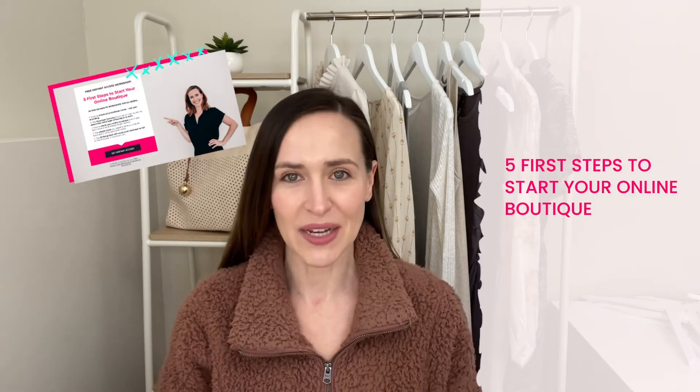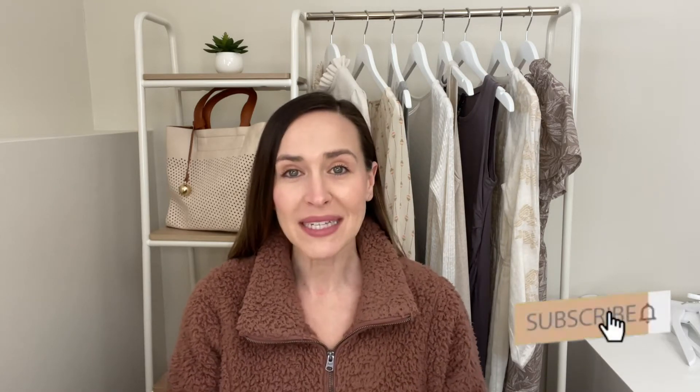If you're looking to get started on your online boutique, make sure to watch my free workshop, '5 First Steps to Start Your Online Boutique,' which I'll link for you below in the description. Whether you're just getting started in the boutique business or you're looking for ways to increase your sales, make sure to also subscribe to my channel so that you don't miss out on any important boutique business tips.